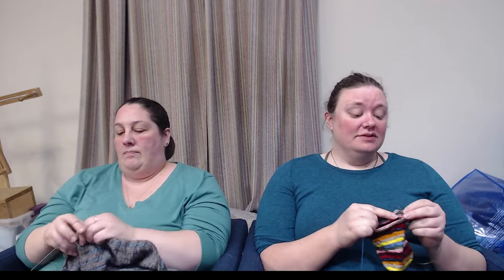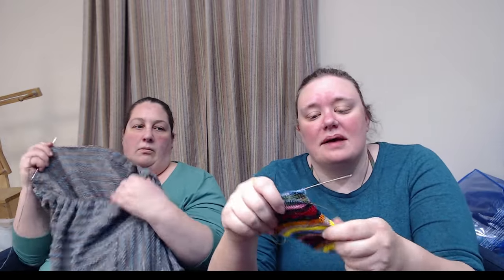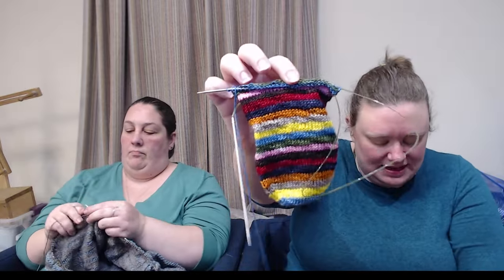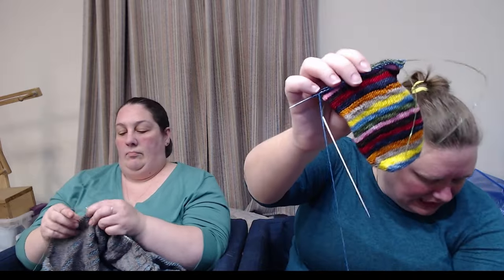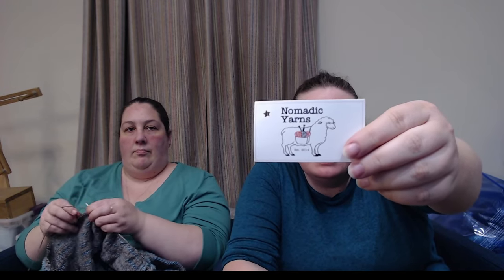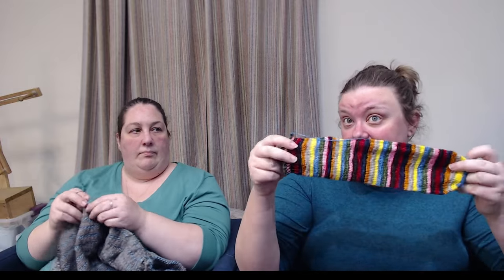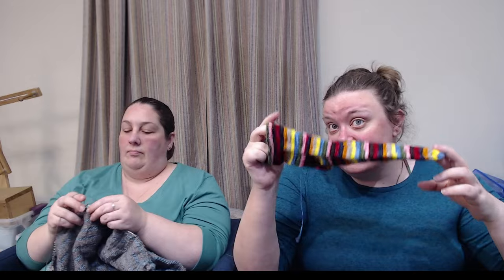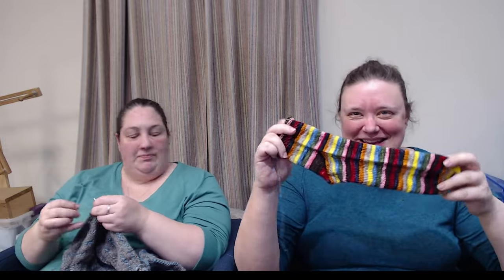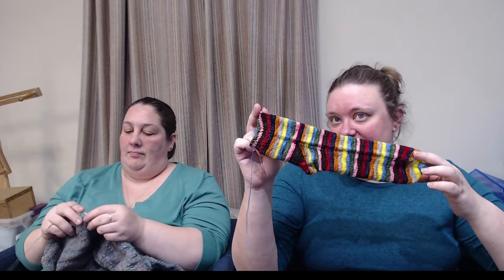I do have a pair of socks on the needles. These are by Nomadic Yarns — this is her trusty sock base, 462 yards of a superwash merino nylon. It's called 'Oi with the Poodles Already,' which is a Gilmore Girls reference. This is actually the second sock; the first one is already done. I wanted some shorty socks because it is very warm right now. Typically I knit six-inch cuffs, so these are three-inch cuffs. I'm excited — lots of progress on those.